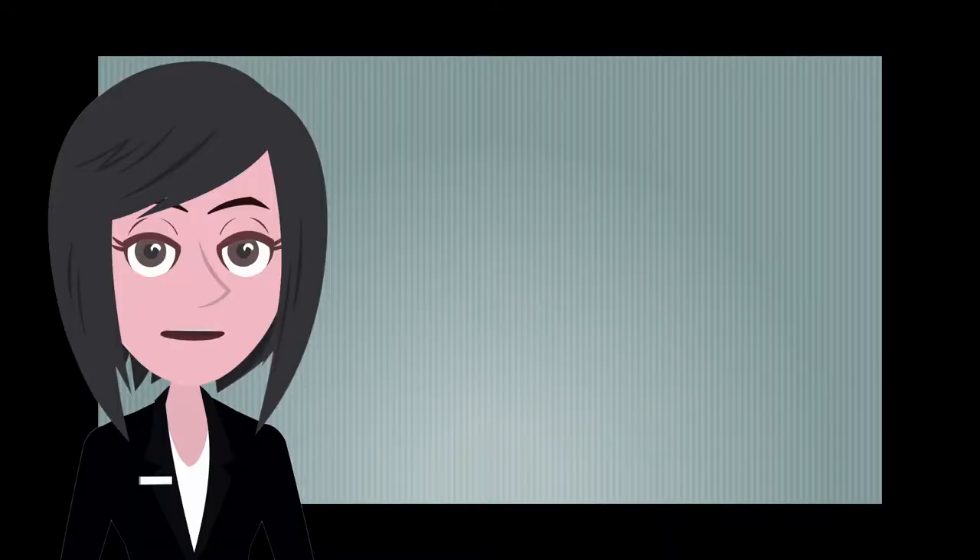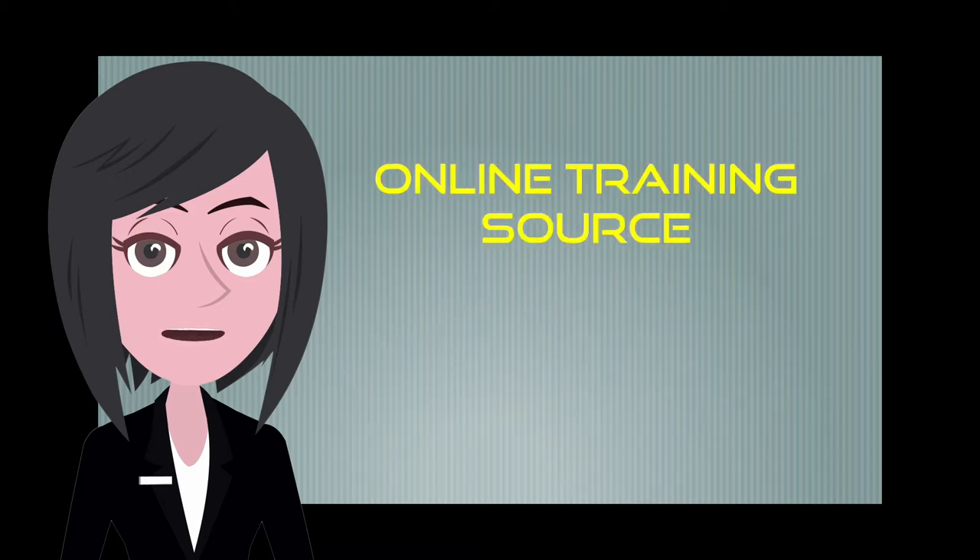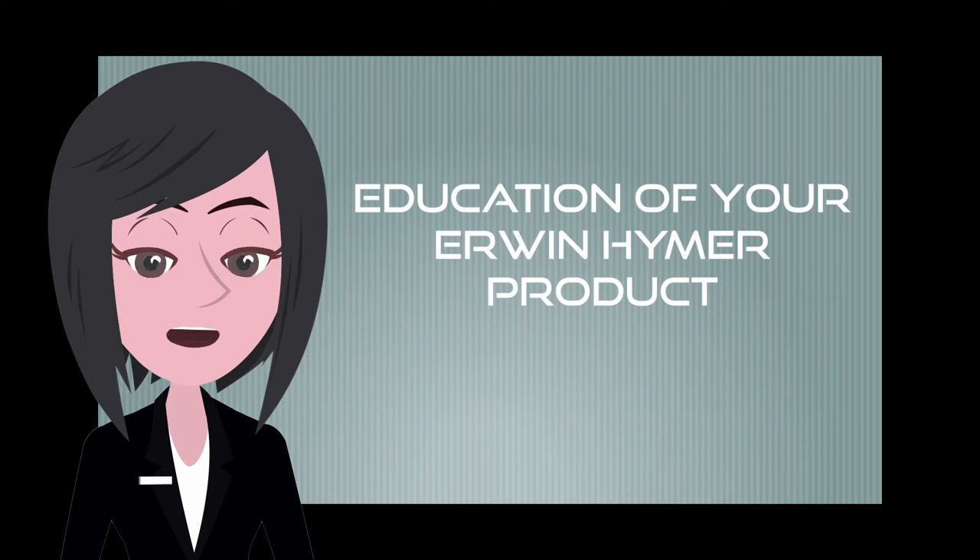We recognize that introducing these new technologies does come with a bit of a learning curve. With that in mind we're happy to announce that we're beginning an online training source. Our main goal is to educate and explain in simple layman's terms all of the necessary details of your Erwin Heimer product.